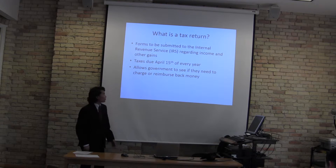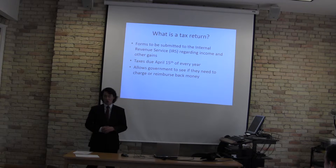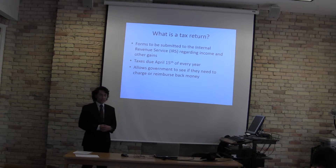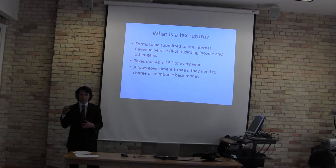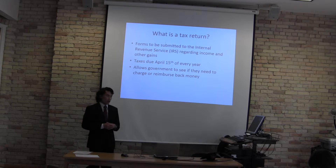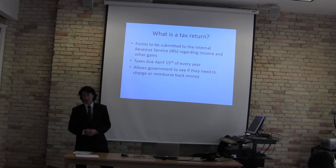So what is a tax return? A tax return is forms you submit to the Internal Revenue Service, otherwise known as the IRS. This lets the government know how much revenue or income you take in, or what kind of gains you take in, so they can let you know how much money you owe them or how much they can reimburse you. A tax return is due April 15th of every single year.